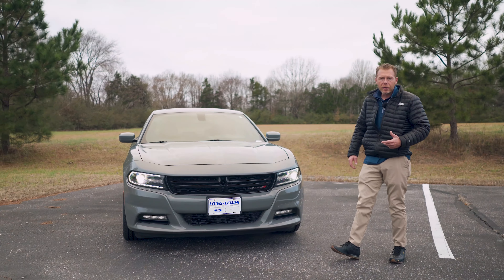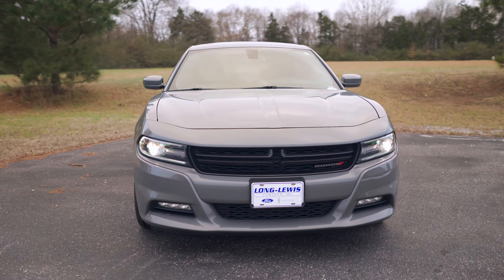It's loaded to the hilt with a moonroof and 20-inch wheels. This is a very sporty car. You've got a navigation system, heated seats, a heated steering wheel, and a premium audio system in this car.